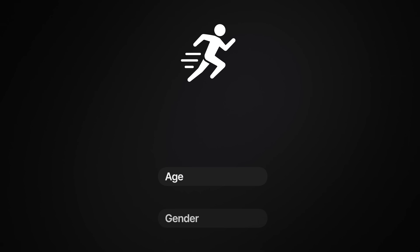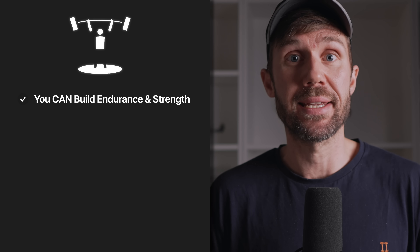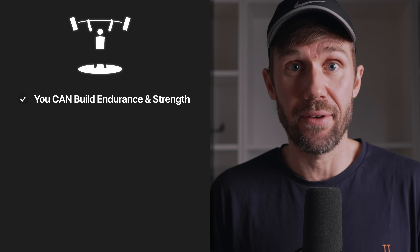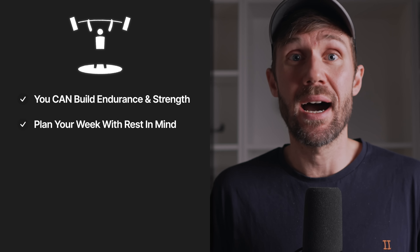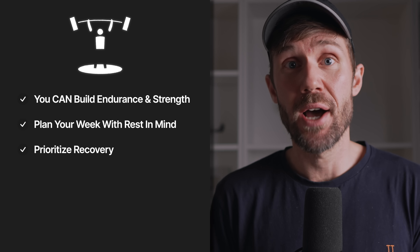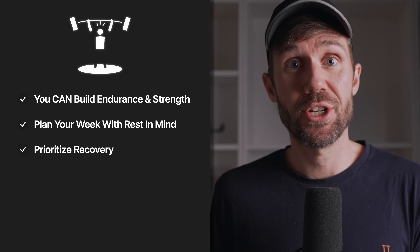Finally, individual differences matter. Everyone responds differently — things like age, gender, genetics, and recovery capacity all affect how much interference you'll experience, which is why some runners thrive on combining the two and some burn out very quickly. Also, the ability to recover is itself trainable, so you can get better at doing both at the same time. The takeaway: you can build endurance and strength simultaneously — it can actually be a synergistic effect where you get better at both. But you have to be strategic about it. Plan your week so heavy lifts and hard runs don't fight each other, and give yourself enough recovery. Done right, concurrent training doesn't cause interference — it actually makes you run faster.